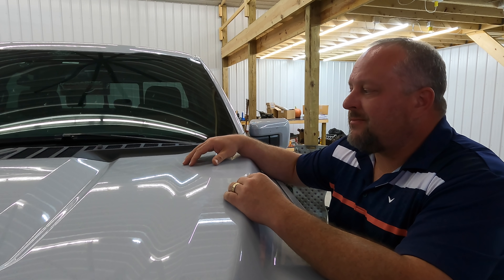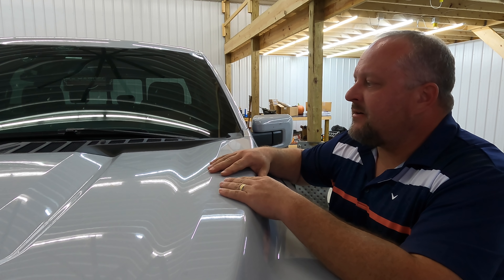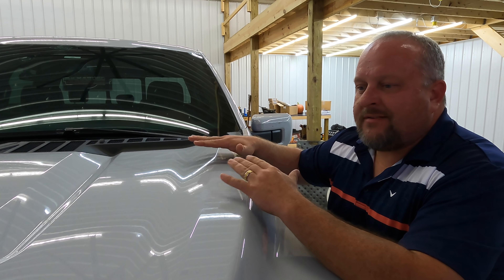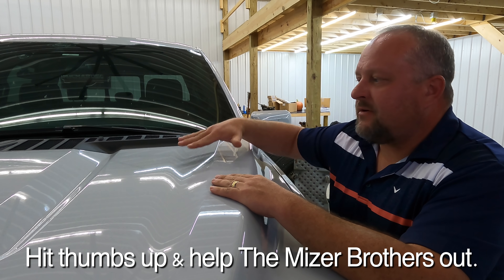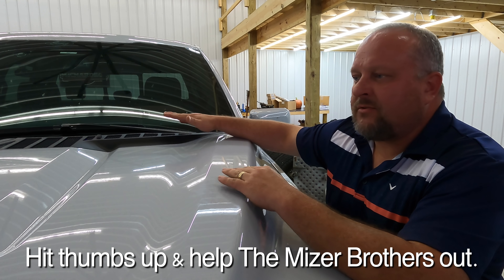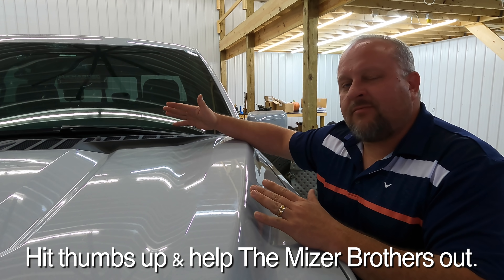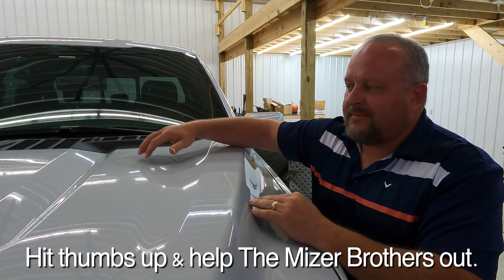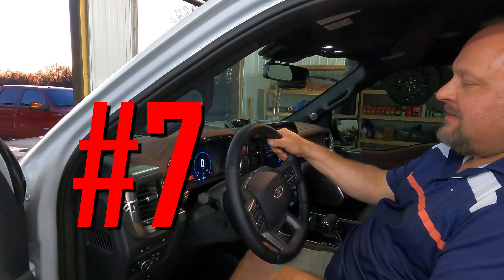Number 8: This aluminum hood is a little flimsy. I noticed on my previous truck, which also had an aluminum hood, that you could get some deflection at speed, but not a ton. On this one, driving at 75–80 miles per hour, from inside the cab it looks like the hood is about to blow up or flip up on you. I'm leveled so I'm getting more air in the front — but this hood wobbles around pretty bad driving down the road.